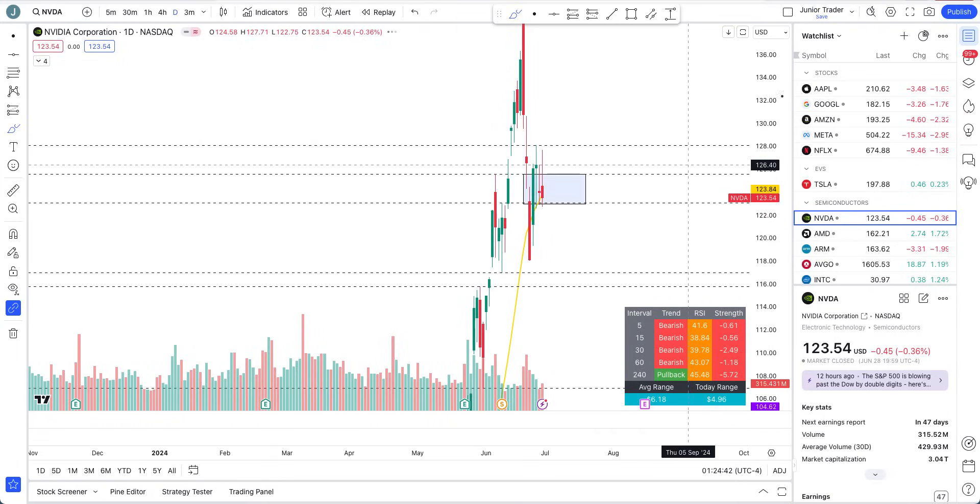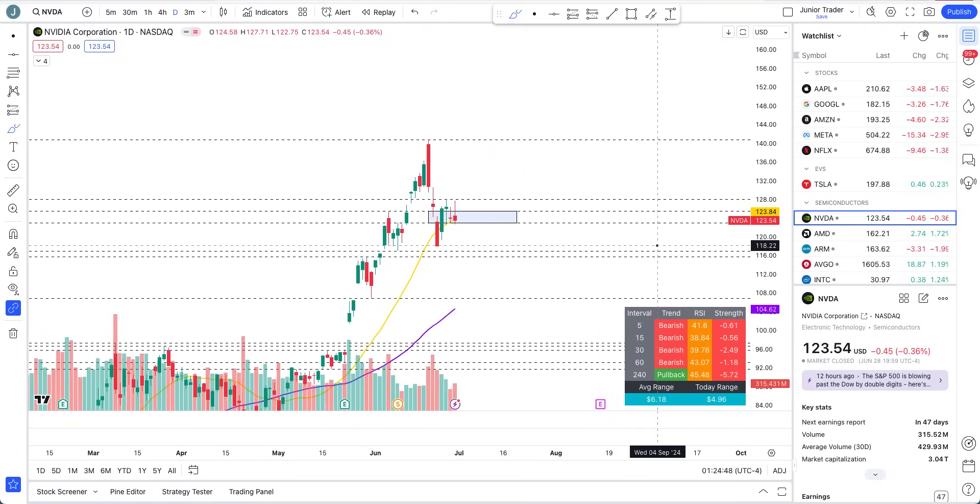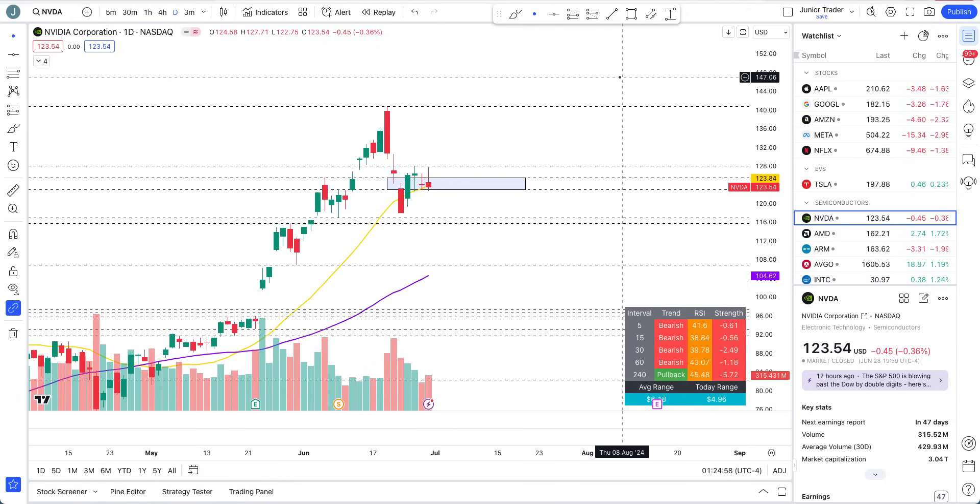Right now I just think, looking at the price action as it's forming, it looks weak and may continue to fall much lower. Alright guys, that's it for this video. If you found it helpful and valuable, please hit like and subscribe. If you need access to my tools, links are in the description below. I'll see you in the next video — take care, bye.